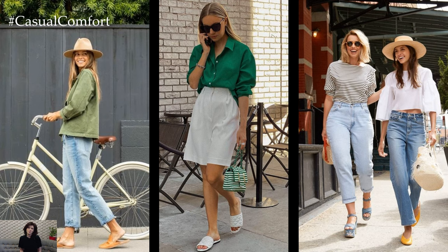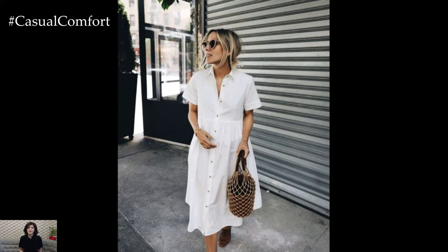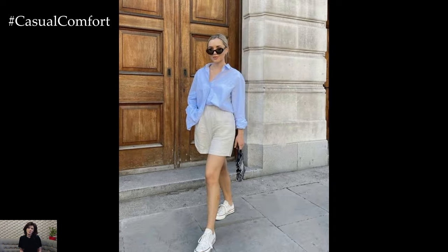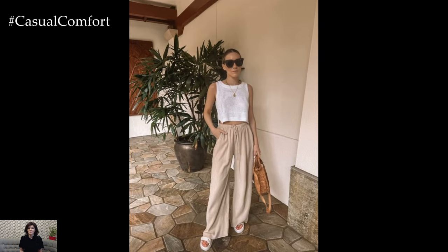Summer, a season synonymous with sunshine, warmth, and outdoor adventures, calls for a wardrobe that effortlessly combines comfort with chic elegance. As the temperature rises, fashion enthusiasts worldwide look to refresh their style, blending trendy elements with timeless pieces. This season, summer street style is all about striking a balance between breezy silhouettes, vibrant colors, and sophisticated touches that elevate everyday looks to new heights.